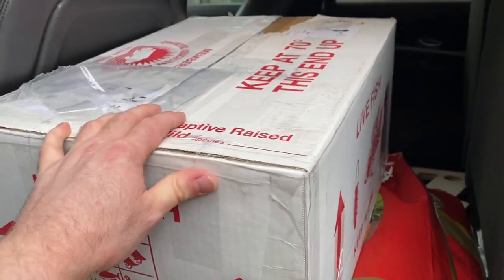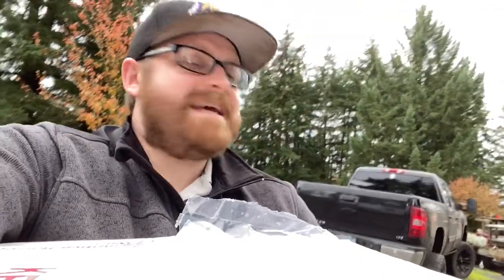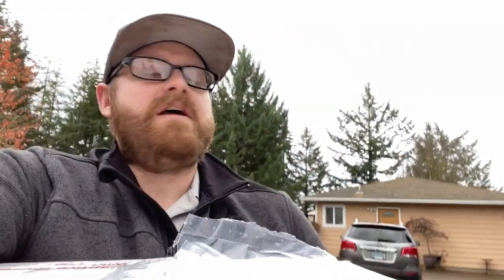You guys still hear another generator? Yeah, I had to set one up for the saltwater tank too. What a morning! But we got a box of fish, so that makes everything better. Pretty gray skies out, it was just stormy as can be, but the power's back on — and that is a good thing.